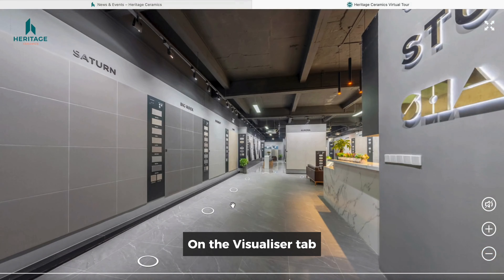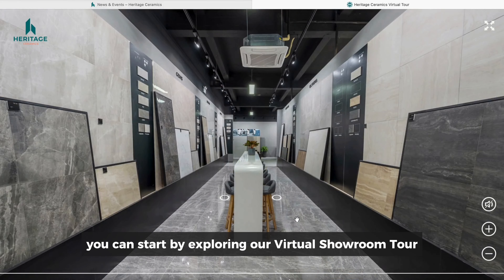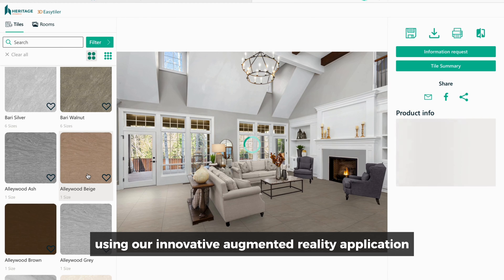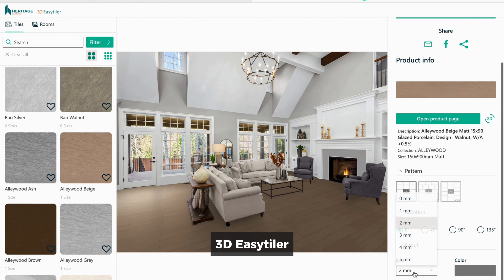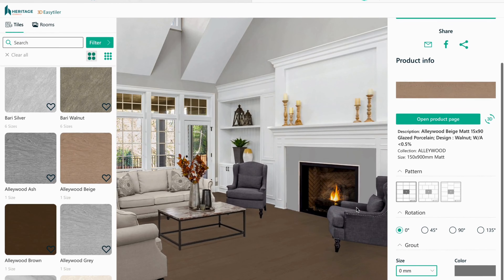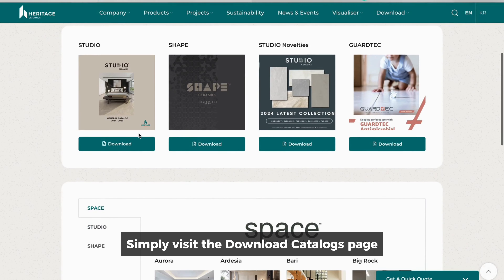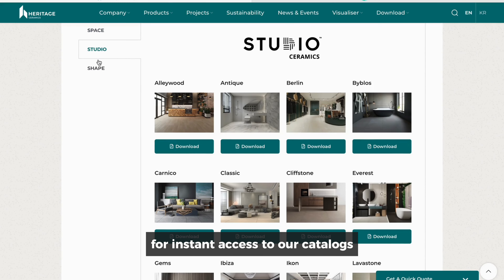On the Visualizer tab, you can start by exploring our virtual showroom tour. Additionally, visualize our tiles in your own spaces using our innovative augmented reality application, 3D Easy Tiler, making the design process both interactive and inspiring. Access our full product range with ease — simply visit the Download Catalogues page and enter your email for instant access to our catalogues.